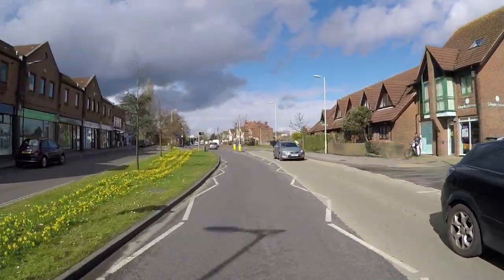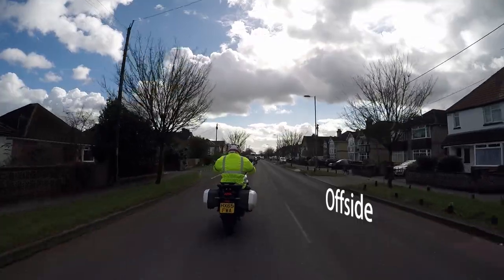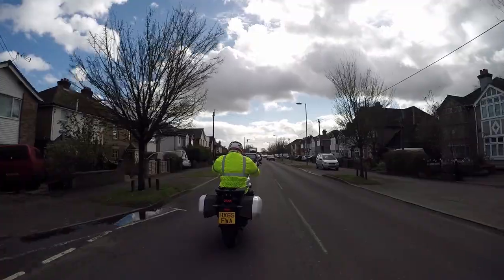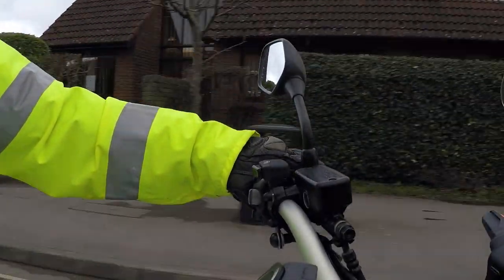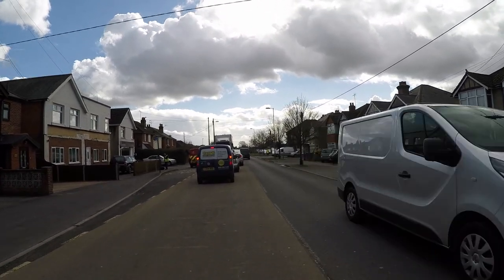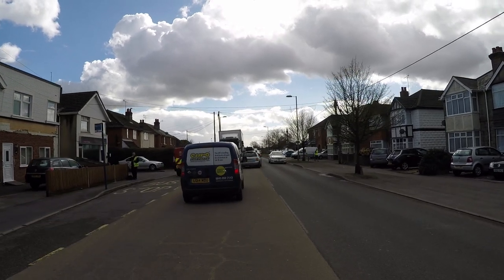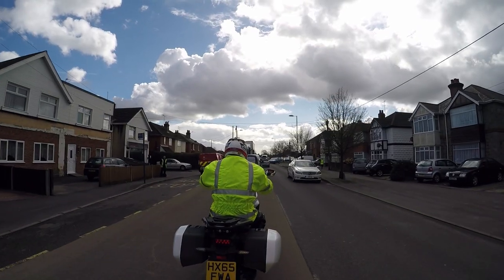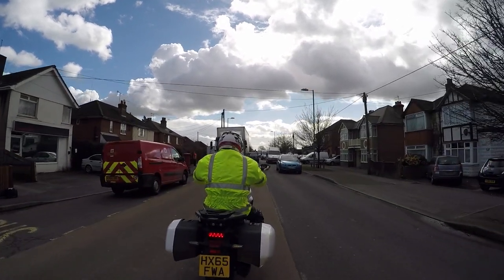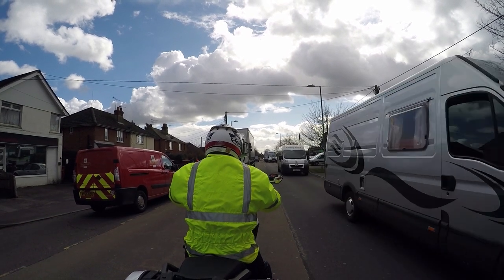I've got a junction to the offside, currently clear. Looking into that junction on the approach, checking the mirrors. Got brake lights up ahead, junction to the offside. After the lorry that's making a delivery, we have a junction controlled by traffic lights with a little tailback of traffic. Just checking the mirrors, stopped in a position towards the crown of the road so I get a better view of what's oncoming.